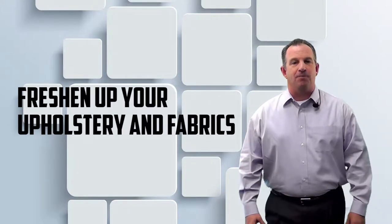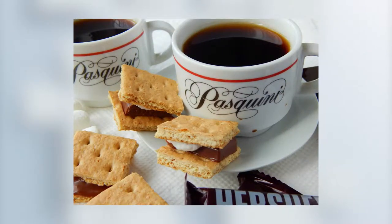Number 7: Freshen up your upholstery and fabrics. And number 8: Have a coffee and snack station in the kitchen for early risers.